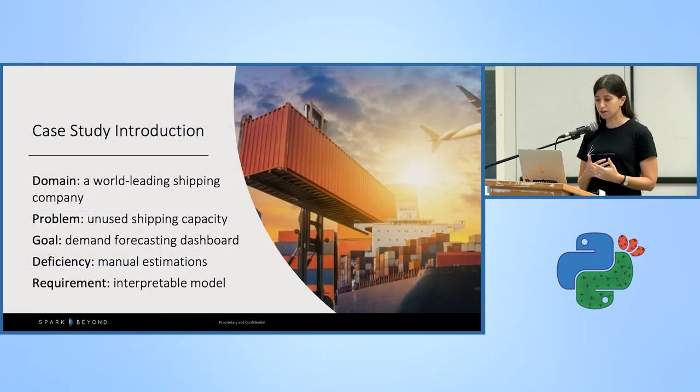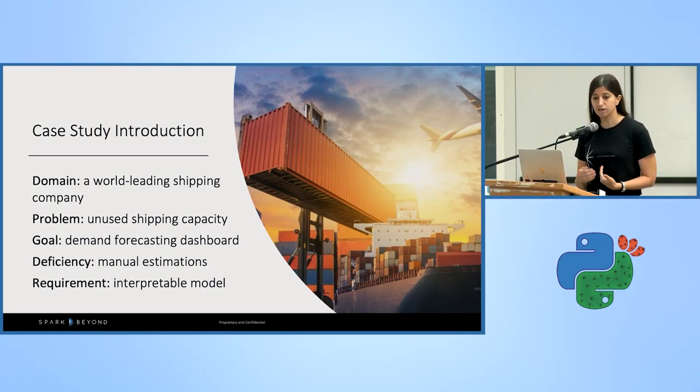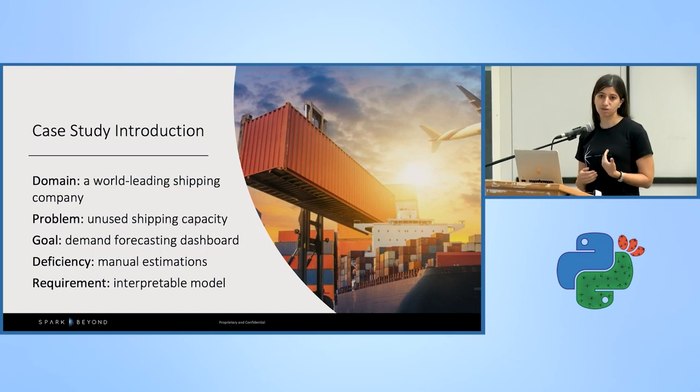To demonstrate this, I'm going to talk about a case study I took part in. It was a world-leading shipping company that wanted to forecast demand for all their products in order to minimize unused shipping capacity and improve revenue. Shipping capacity is perishable inventory — once a shipment exits, you cannot sell that inventory and it's dead, which is a loss of income. Although this company collected a lot of data on their day-to-day operations, they were still unclear what drivers were affecting their demand. Our main mission was to build and train a suite of models predicting demand for all product lines and replacing costly manual predictions.